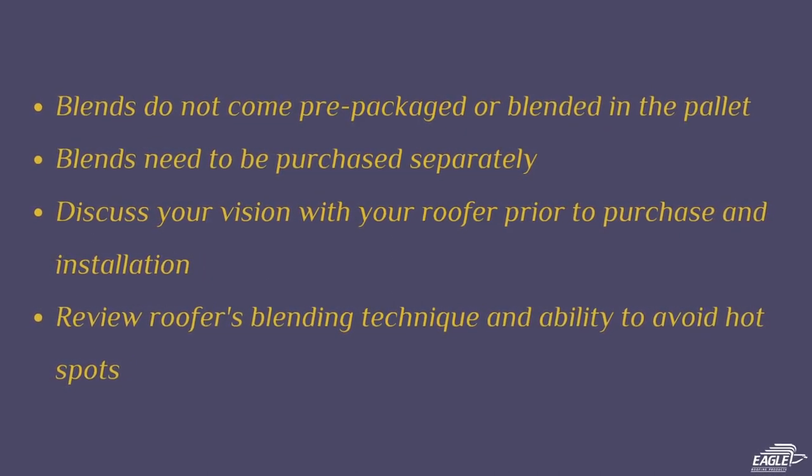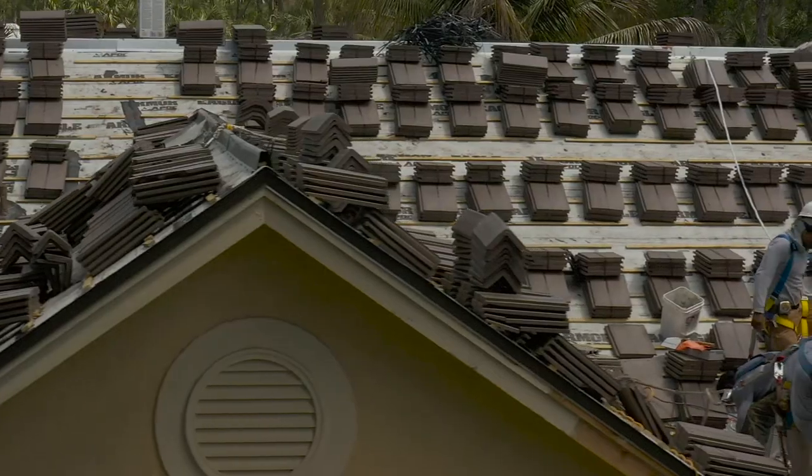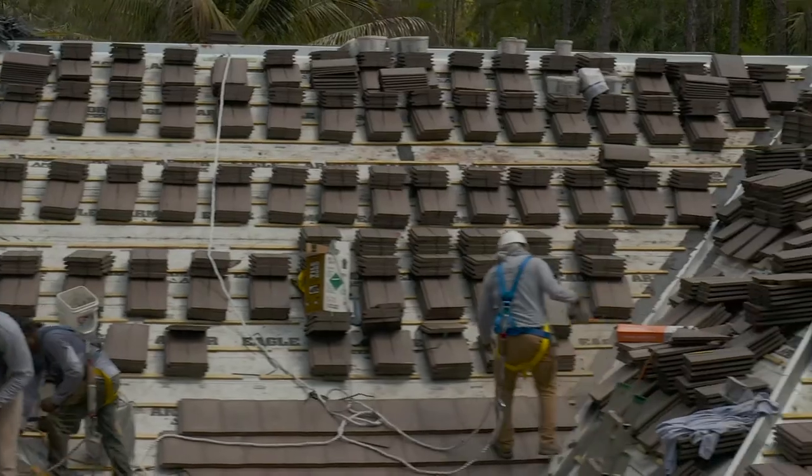We always recommend that you discuss any specialty installation with your roofer prior to them placing the order with one of our distributors to ensure you achieve the desired look of your dream home. A roofing contractor must be tedious in his or her process as not to develop patches of color, known as hot spots, on the roof scape. Instead, they should be mindful of their blending technique during the loading of the roof.